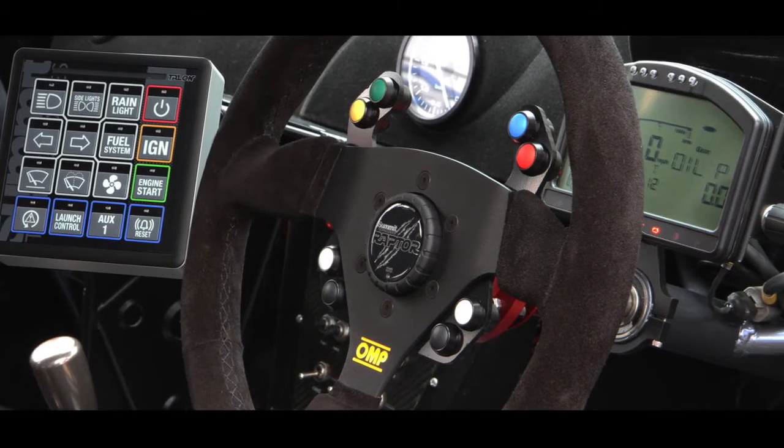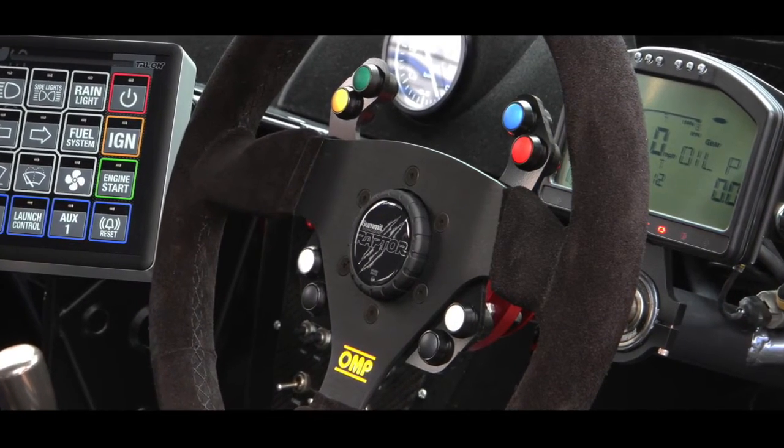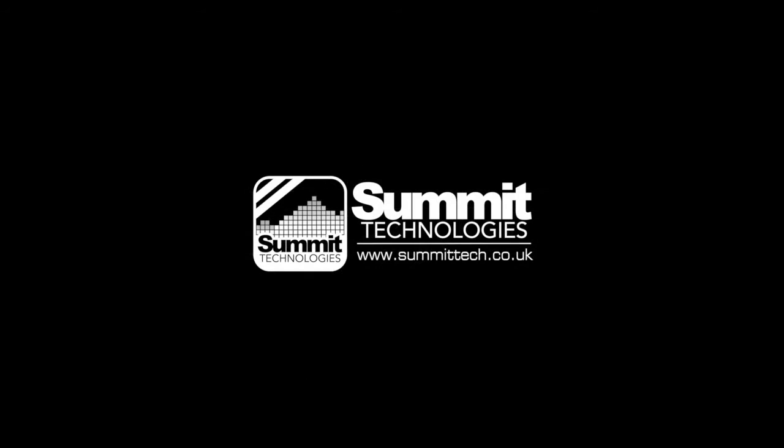So if you need the convenience of controls directly on your steering wheel, but without the hassle of a coiled cable, accept no substitutes. The Raptor range, from Summit Technologies. Available direct, or through some of the world's top online stores.